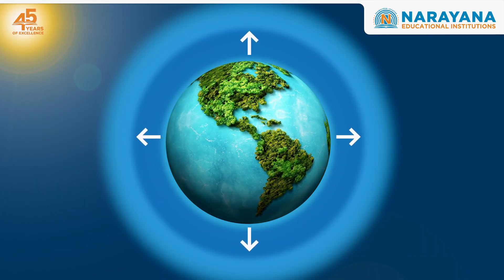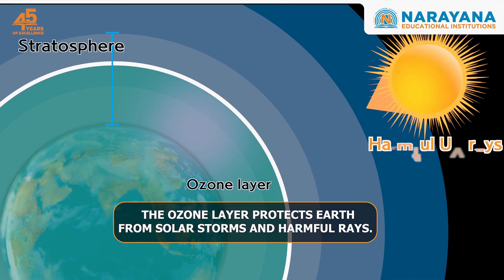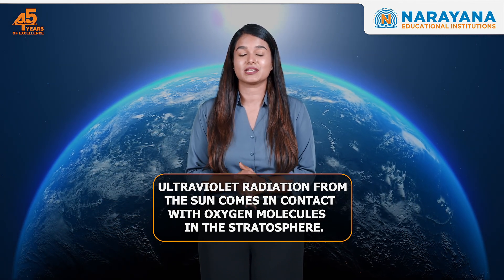Do you recognize this invisible shield situated 10 to 30 miles above the Earth's surface? It's the ozone layer, which protects Earth from solar storms and other harmful rays. Its formation is a recurring natural process in which ultraviolet radiation from the Sun comes in contact with oxygen molecules in the stratosphere.